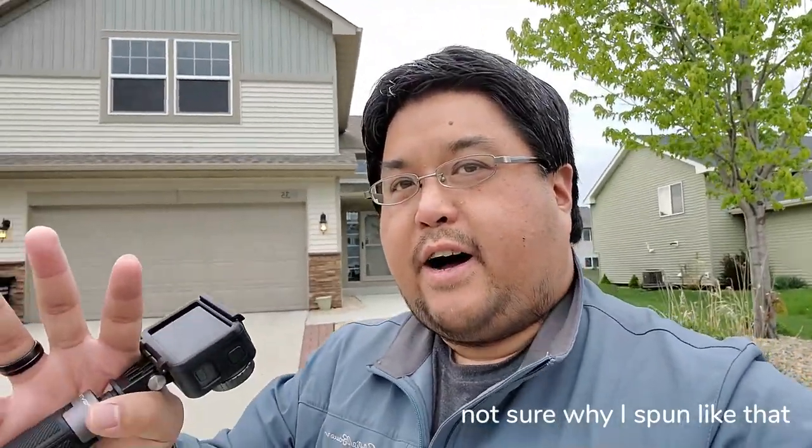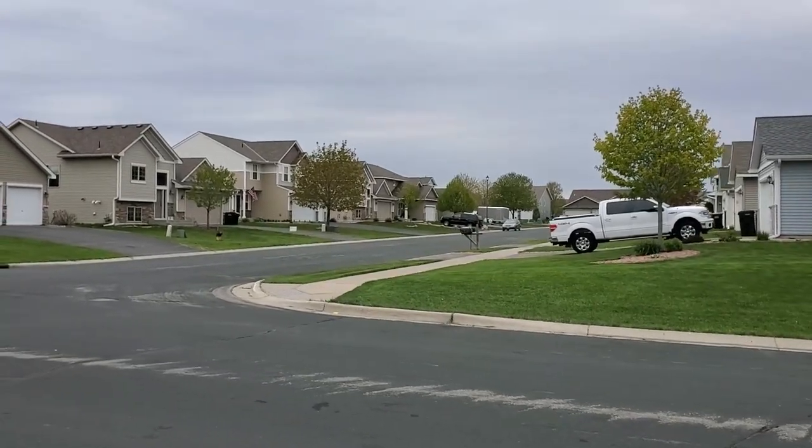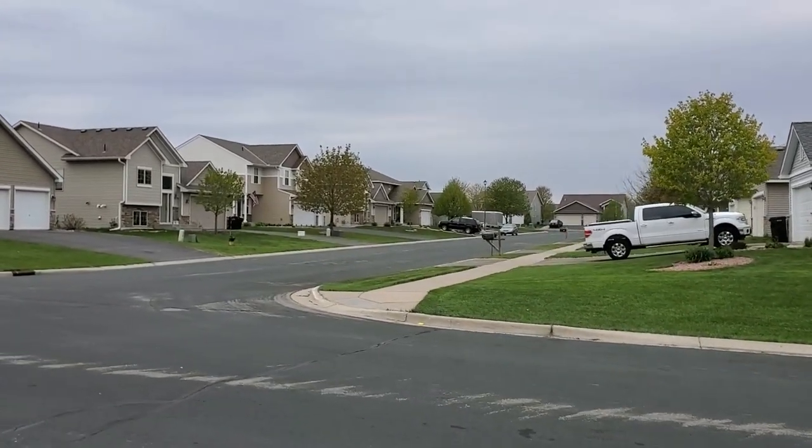That got me thinking: where do I put this thing once I go get it and bring it home? Our neighbors all have trailers parked on their driveways, and that's what I want to do. But my driveway is pretty slanted, so I've been considering how to make sure the trailer is level when it gets up there.